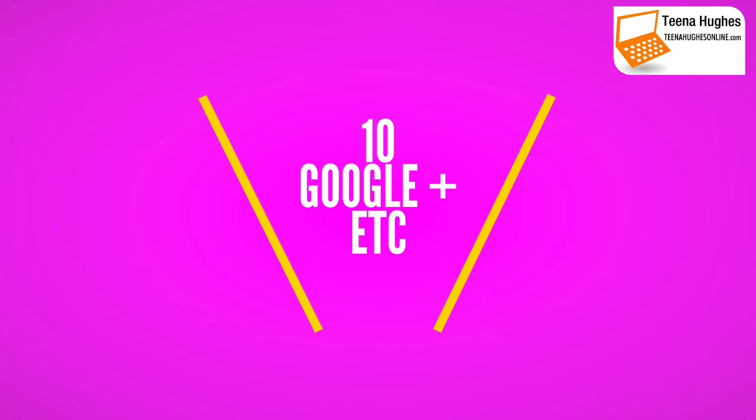And number ten, lucky last, is Google Plus. Don't forget to use Google.